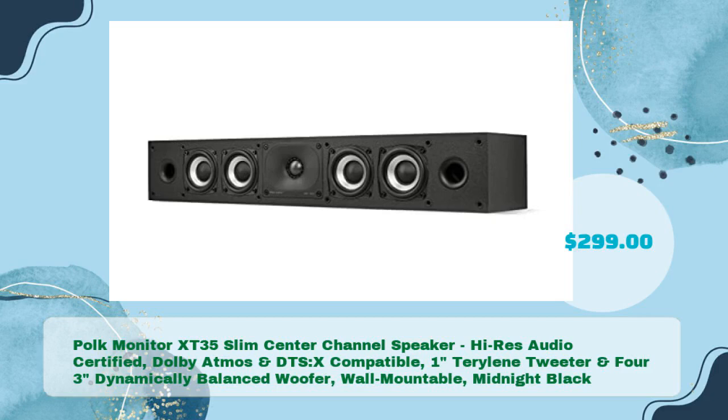Polk Monitor X-T35 Slim Center Channel Speaker — Hi-Res Audio Certified, Dolby Atmos and DTS:X-Compatible, 1-Inch Terralene Tweeter and 4.5-Inch Dynamically Balanced Woofer, Wall Mountable, Midnight Black — in just $299.